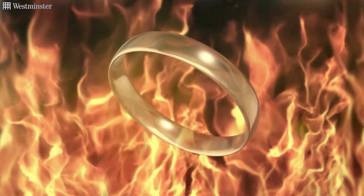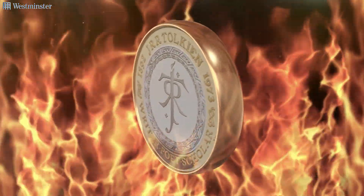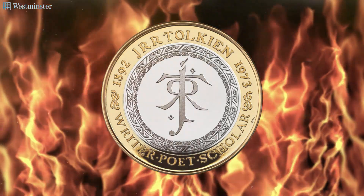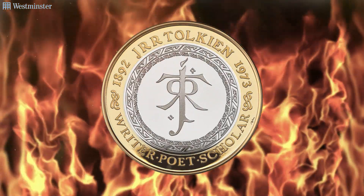So it made sense that a brand new Royal Mint coin be released in homage to his extraordinary contributions. This is the J.R.R. Tolkien sterling silver two-pound coin. Strictly limited, the coin has been crafted using sterling silver alongside fine gold plating to achieve the bimetallic two-pound coin design we all know today.